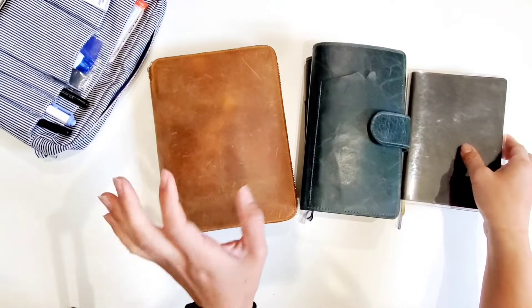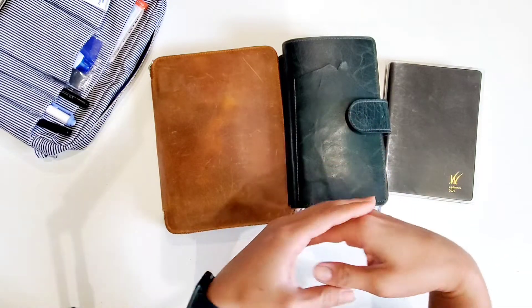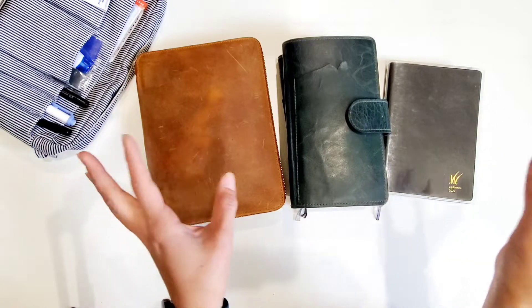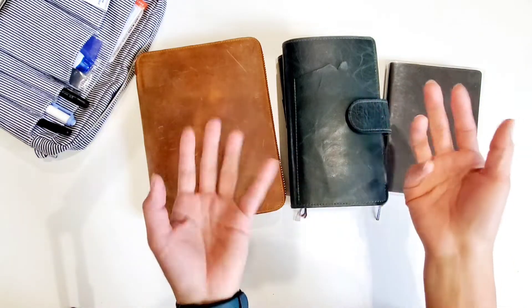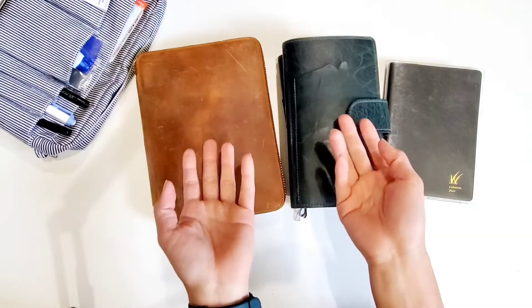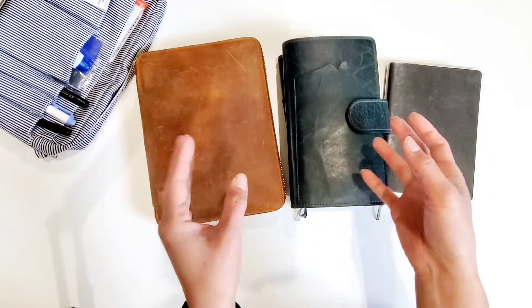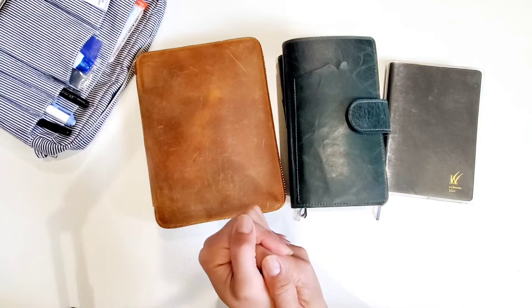I want to say that it's okay if you planned on using all of the planners or notebooks and your needs change over time, or week to week. At least how I'm using my planners — and as Hobonichi would call them, my life books — I use them based on my needs at the time.